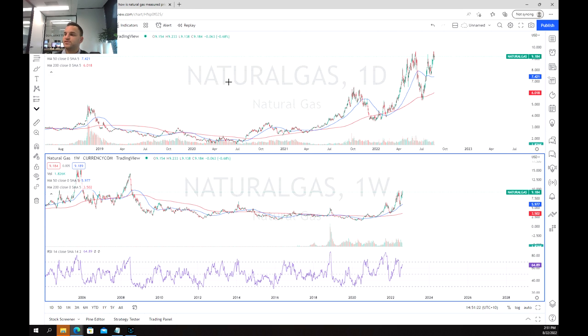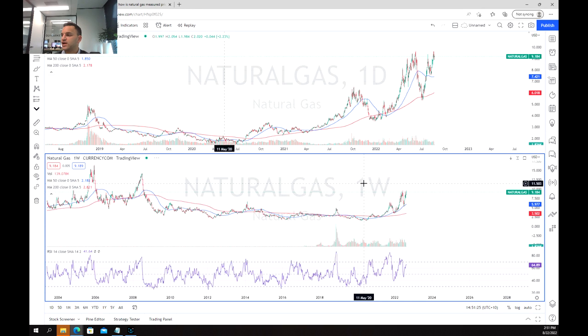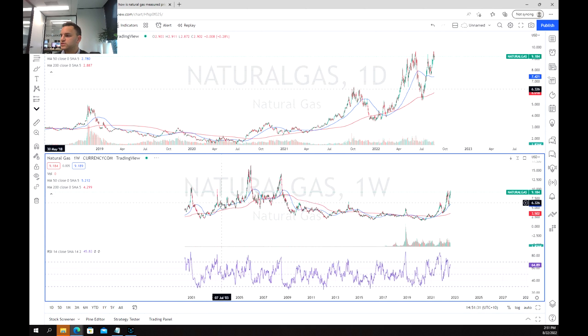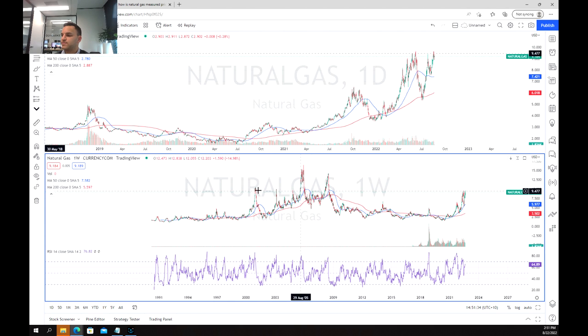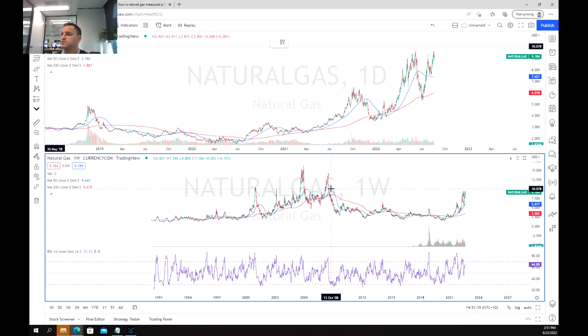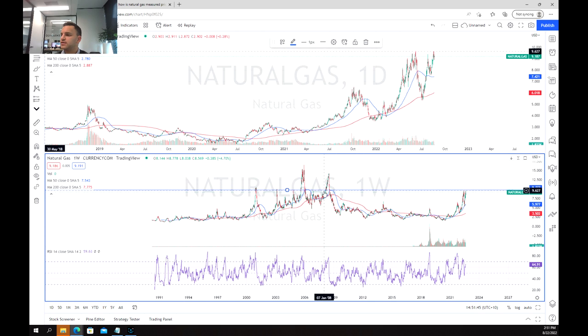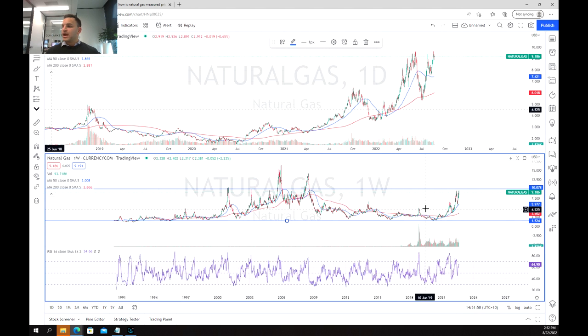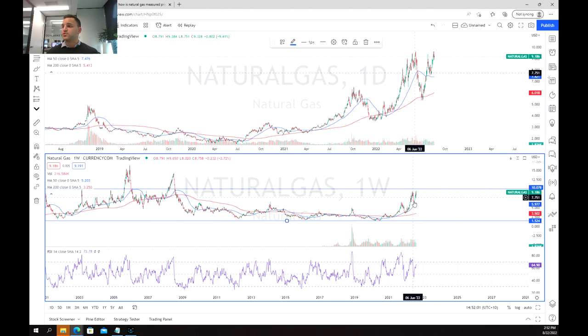Moving over to the charts and looking at how we are tracking technically, we'll start by looking at the weekly chart. The first thing we can notice is that we are really testing out an almost 20-year range outside of a few breakout points — specifically this range around $10 per million British thermal units. The range goes all the way down to $1.50, so we are at severely elevated price levels at the moment.